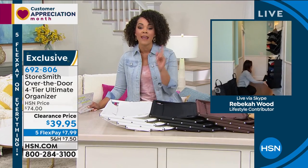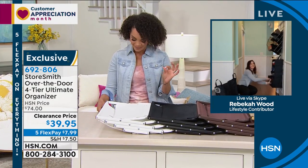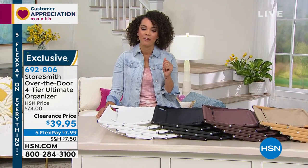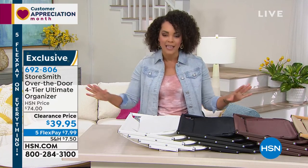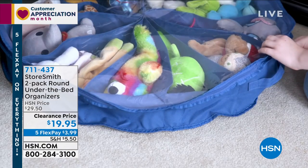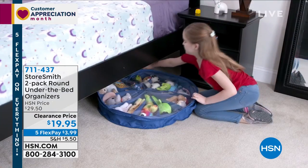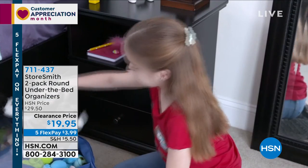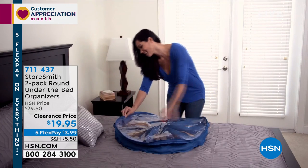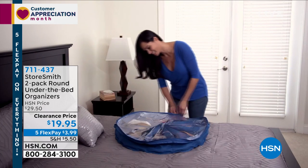We have a two-pack from Storesmith — lowest price ever — the under-the-bed organizer. This has 12 separate compartments, so since you're getting two, that's 24 opportunities to stow away things you might be tired of looking at. Could be kids' toys, scarves, gloves, hats, or shoes.